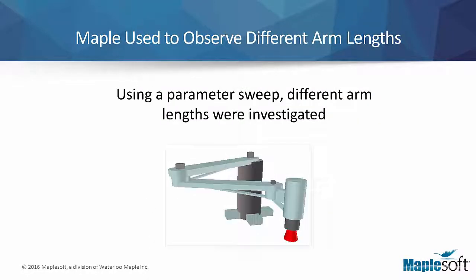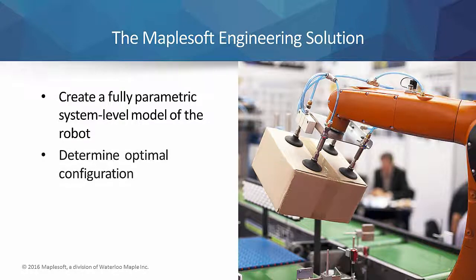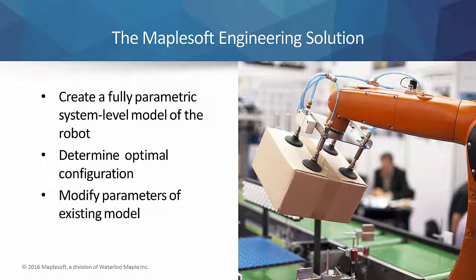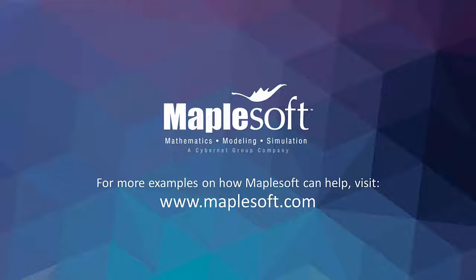Likewise, the MapleSoft Engineering Solutions team developed a tool to perform a parameter sweep to observe the effects that different arm lengths would have on the operation of the robot. The team developed a fully parametric system-level model of the pick-and-place robot that allowed the machine manufacturer's designers to make informed design choices early in the design process. Using MapleSim and Maple, the team defined the optimal configuration for the industrial application, and by simply modifying the parameters of their existing simulation model, the machine manufacturer is now able to use the same model and analysis tools to optimize and validate future designs. To learn more about how MapleSoft products can be used in your engineering designs, visit the MapleSoft website.